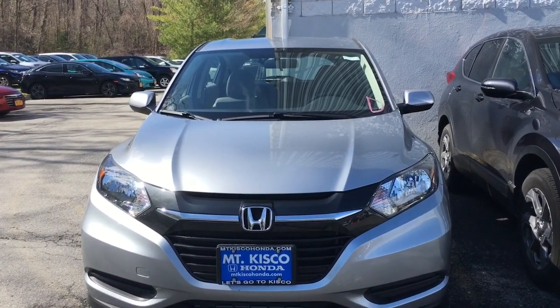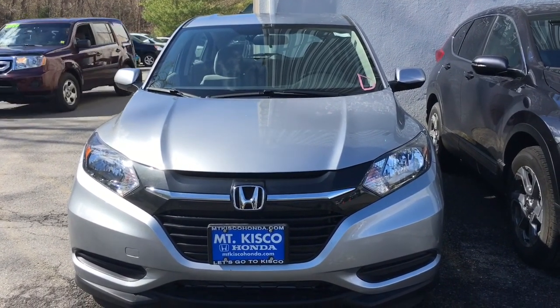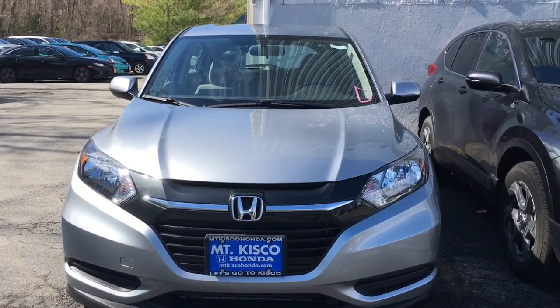I would recommend you to come in and ask for a test drive to see if you like it. Call me at 666-0030, extension 160. Thank you.